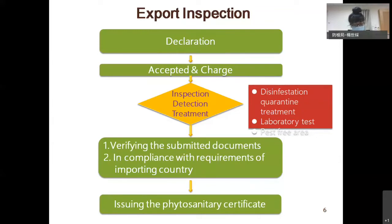Or under other processes to make sure the consignment is free from pest. Then BAPHIQ verifies the documents and confirms the statement of the consignment is in compliance with the requirements of the importing country. BAPHIQ then issues the phytosanitary certificate, or PC.